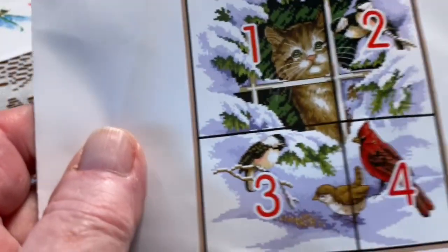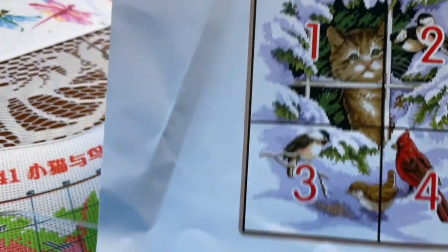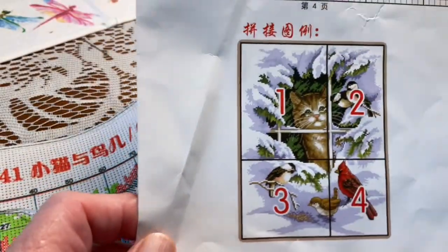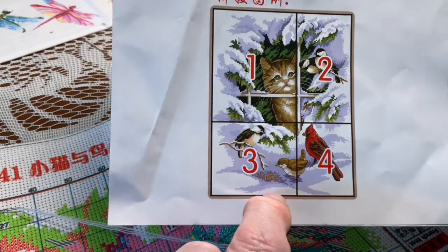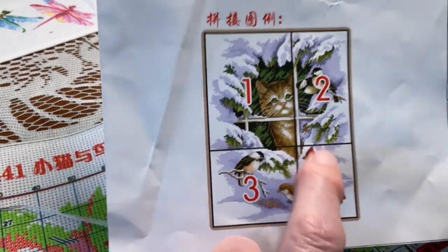Oh heck no. So there she is looking out the window at her little feathered friends, wishing she could have them for lunch probably — or maybe a turkey dinner. So there's a cardinal, and I don't know what the other one is. A chickadee and maybe a little wren or something. I'm not too big on bird names but I know this is a cardinal.